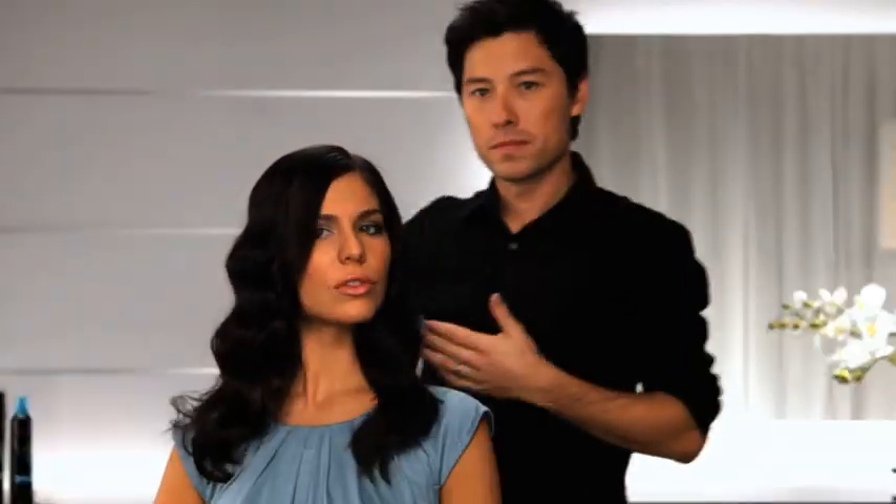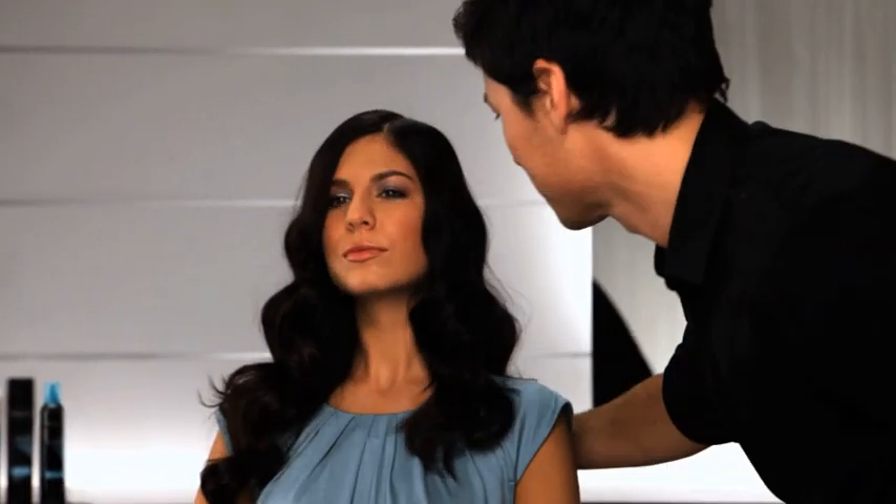Humidity, static, wind, and UV rays. Those are the weather issues my clients face every day.